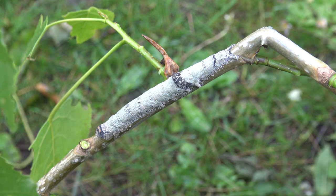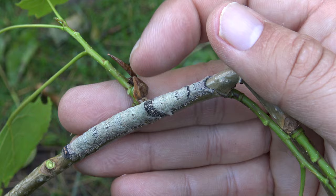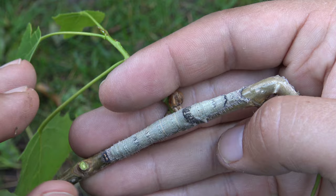It almost melts into this piece of branch. As you can see, the caterpillar is actually quite big at this point. It's not fully grown by far, but it's getting there.